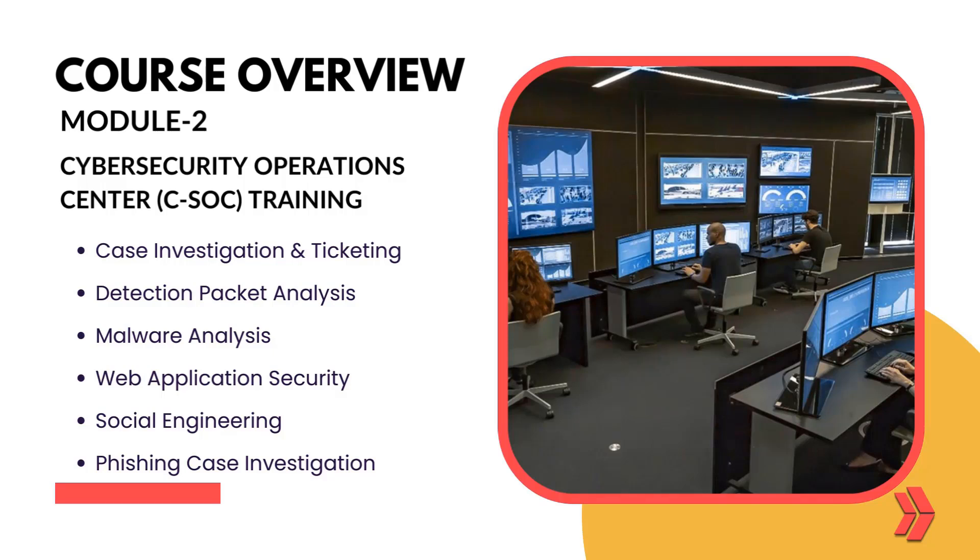You'll dive into case investigation and ticketing, detection packet analysis, malware analysis, web application security, social engineering, and phishing case investigation.